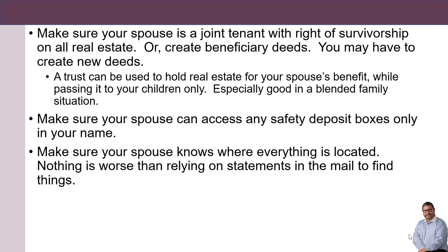A trust can be used to hold real estate for your spouse's benefit while passing it to your children only. These are especially good in blended family situations.